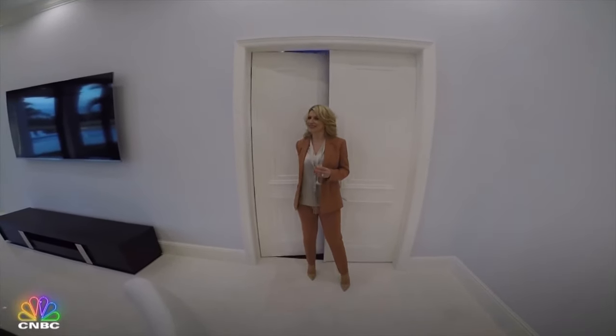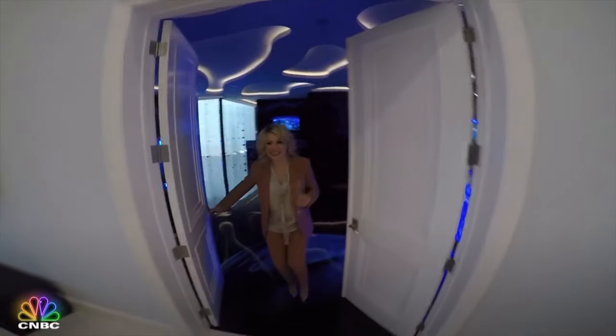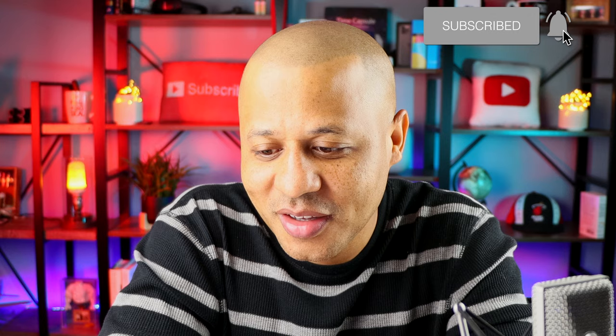Hey, what's up guys, what's up beautiful people! I just came across a really convenient piece of furniture I want to share with you. This thing is a smart bedside table that comes with a small fridge built-in, Bluetooth speakers, wireless charging, and more.